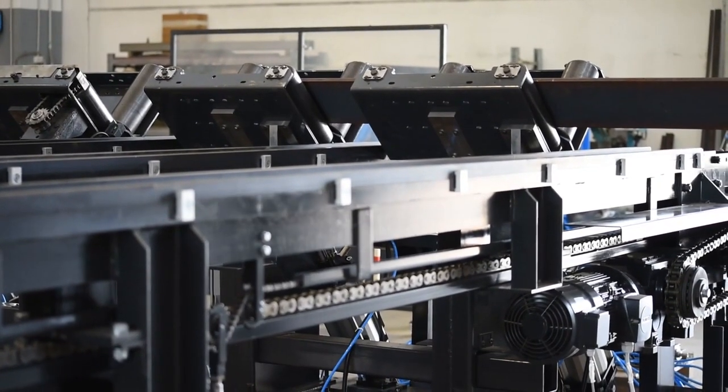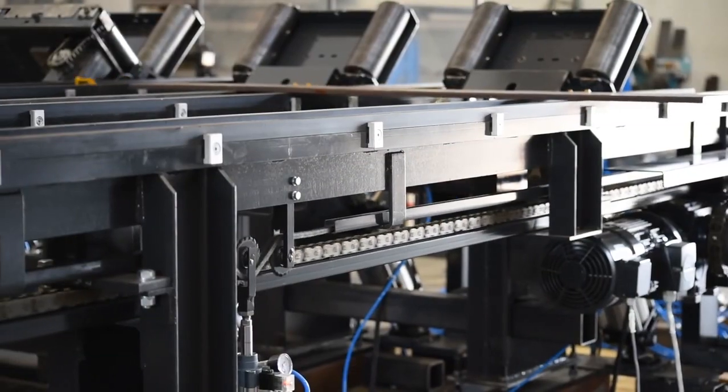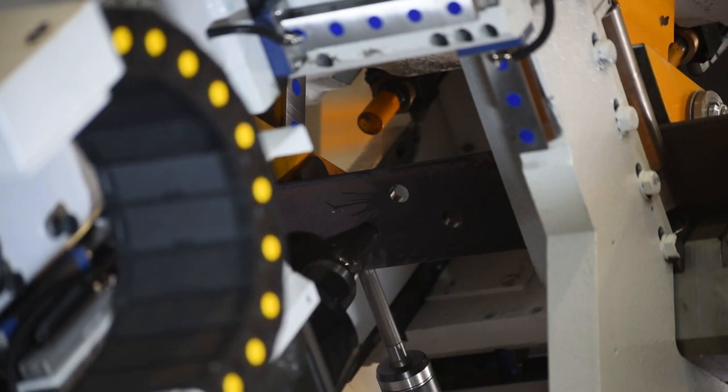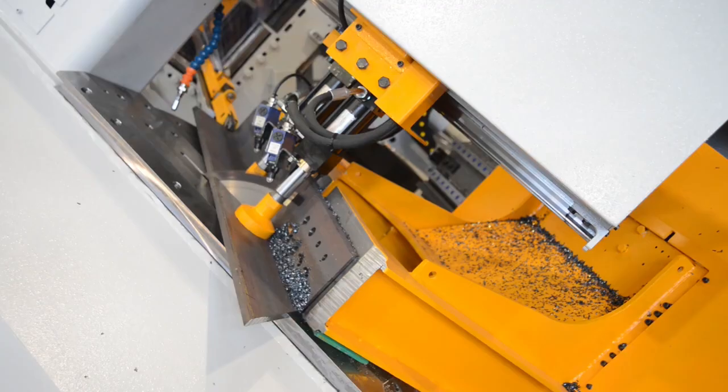Short parts that are long enough to be conveyed are extracted from the saw and unloaded at a program station. An integrated exit conveyor and unloading system has the ability to convey longer finished parts to unload onto a cross transfer table.